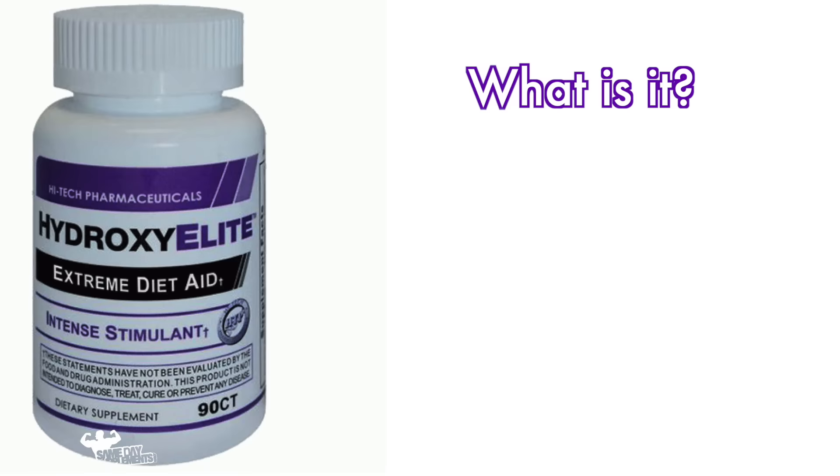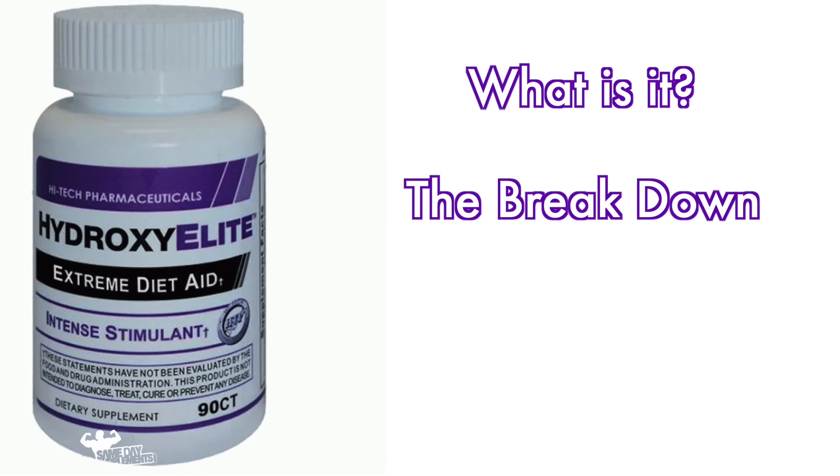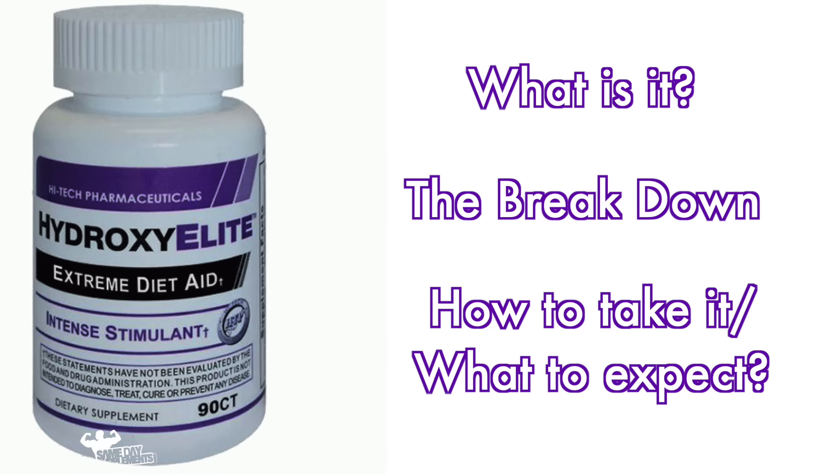We'll go over what it is, we'll go over the breakdown, what's inside of it, then we'll go over how to take it and what you should expect by taking it.